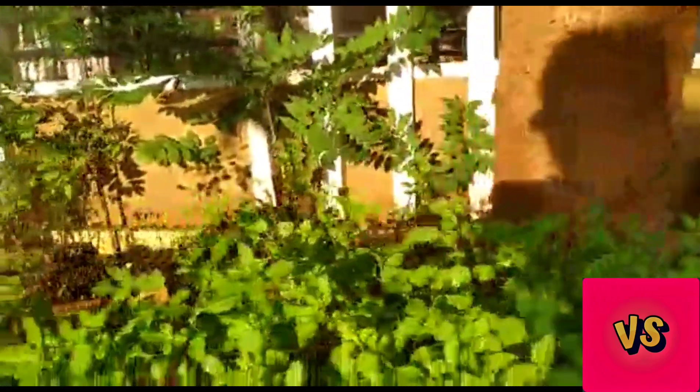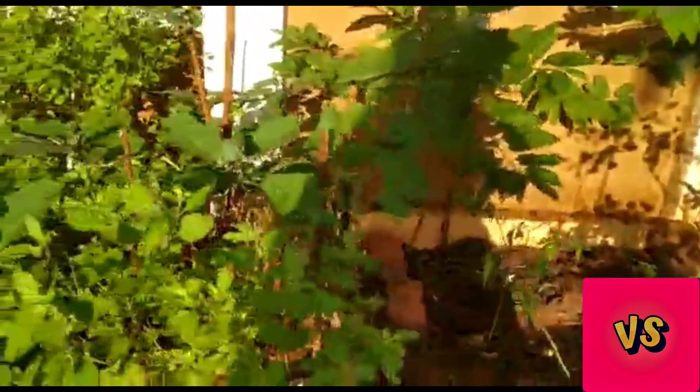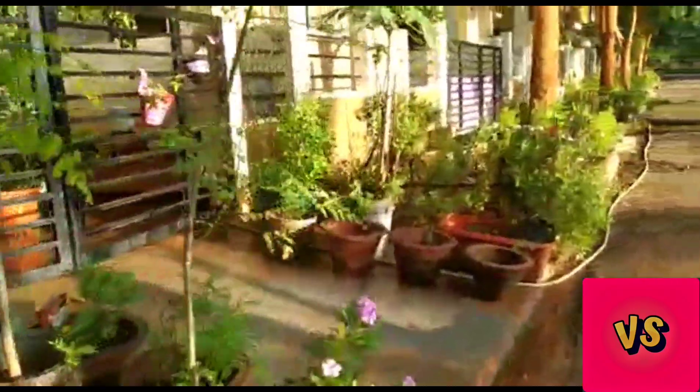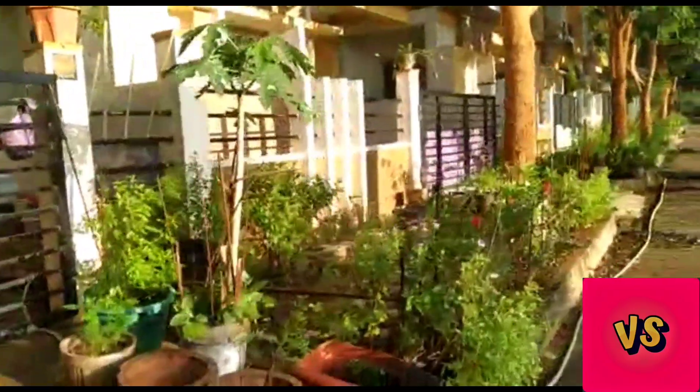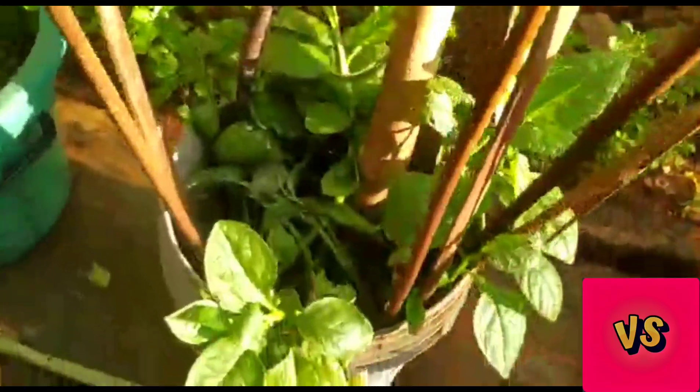Next is tulsi, and I also have brinjals here — you can see some brinjals coming up. At the back there are some trees as well.